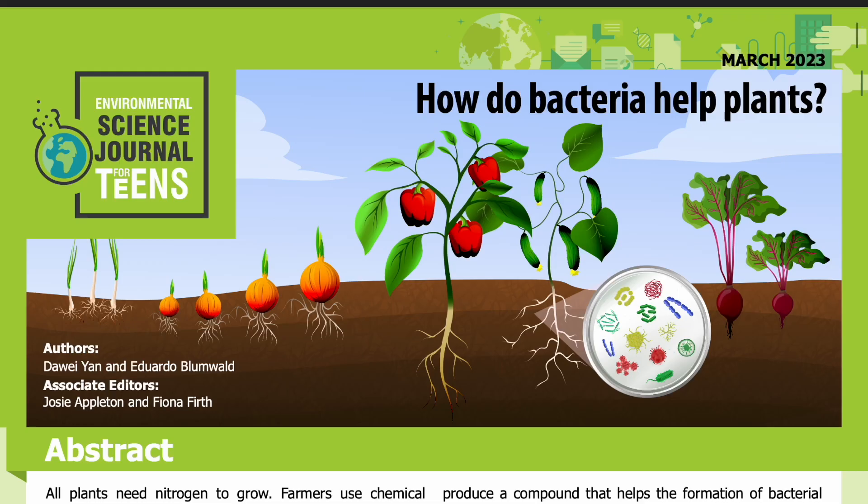Science Journal for Kids and Teens presents: How Do Bacteria Help Plants? Adapted from the original peer-reviewed paper in the Plant Biotechnology Journal, published on July 23rd, 2022. Research conducted by Dawei Yan and Eduardo Blumwald from the Department of Plant Sciences at the University of California Davis. See the full list of authors and their affiliations in the accompanying PDF.